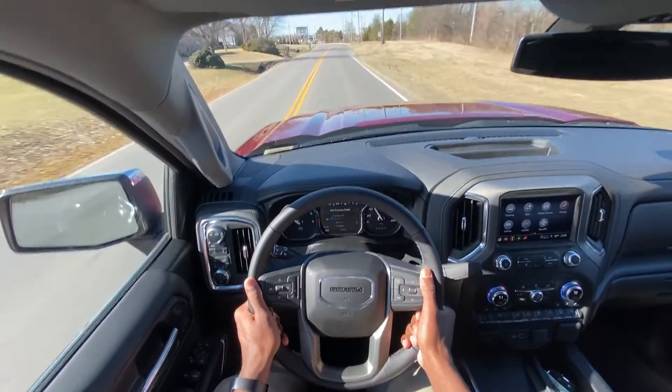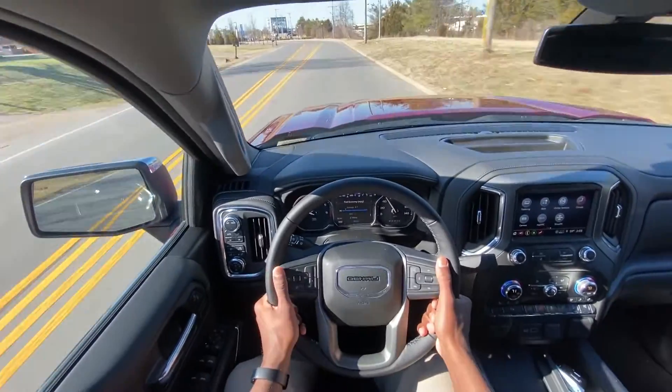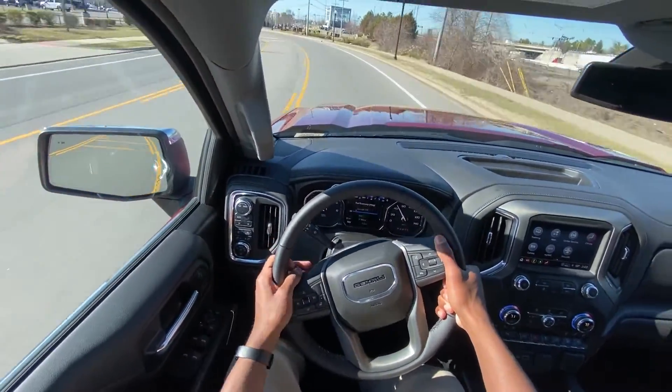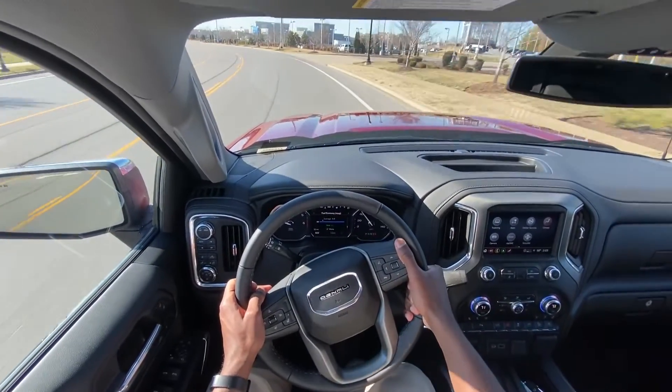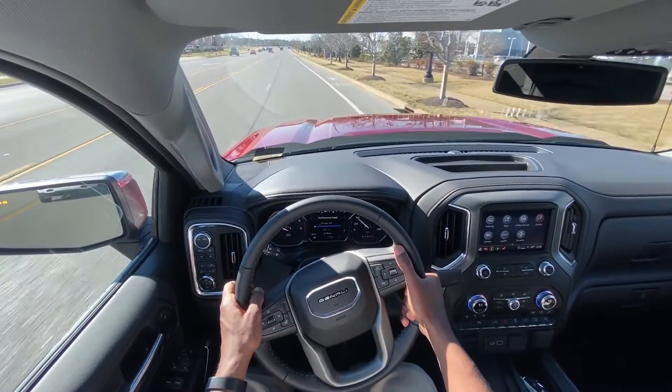I said magnetic ride control earlier, but it's actually the adaptive ride control for the Denali pickup trucks. This brings me to the end of my review of the 2022 GMC Sierra 1500 Denali Limited.